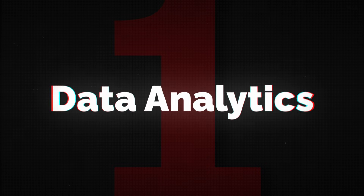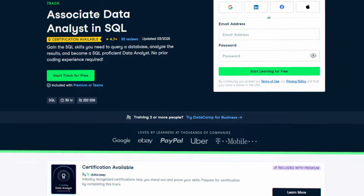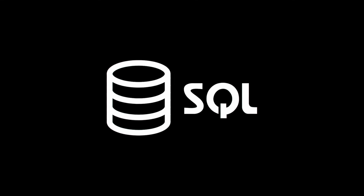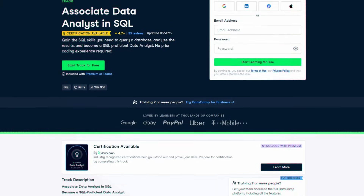Number one. We're going to start with data analytics. If you want to become a data analyst, the first one on the list is the Associate Data Analyst in SQL. SQL is the most important skill for aspiring data analysts by far, and it's in more than 50% of job listings. So if you want to get a job in data, you should probably learn SQL.